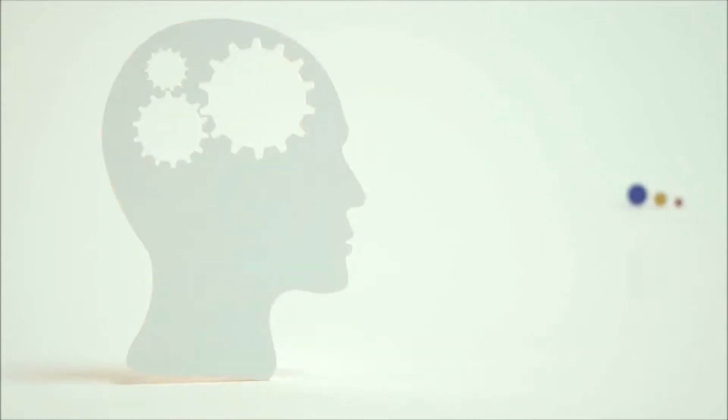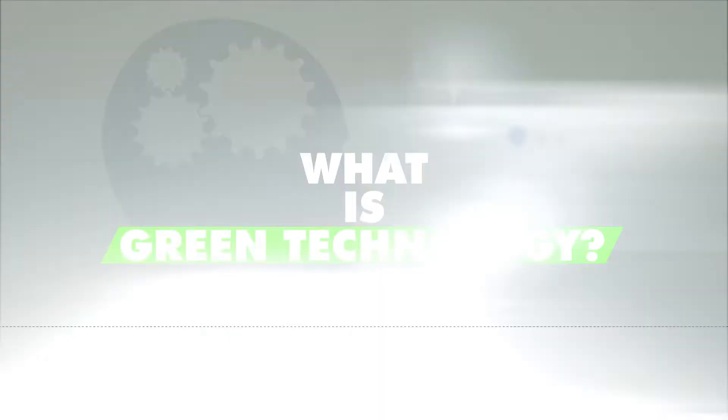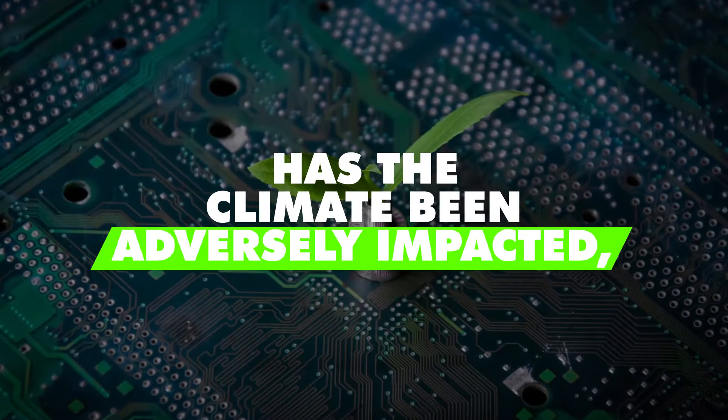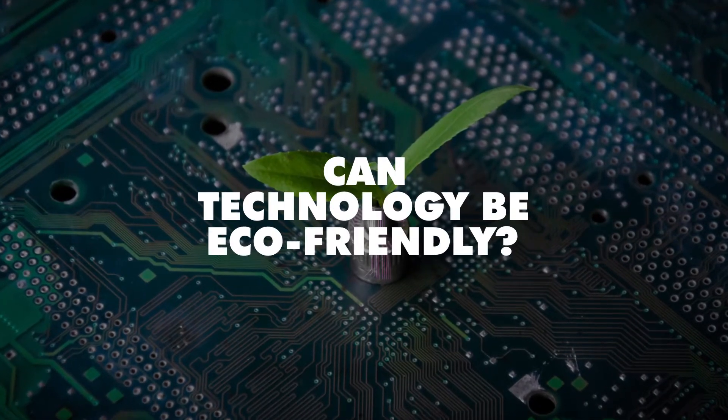When you think about technology, do you ask the question: what is green technology? Do you think about the impact it has made on the environment? Has the climate been adversely impacted, or can technology be eco-friendly?